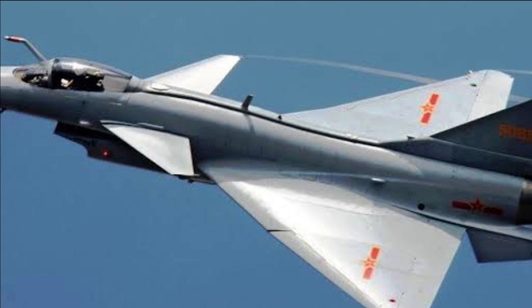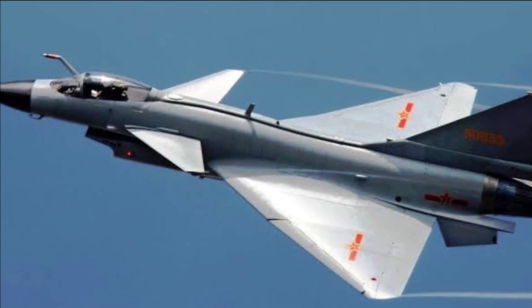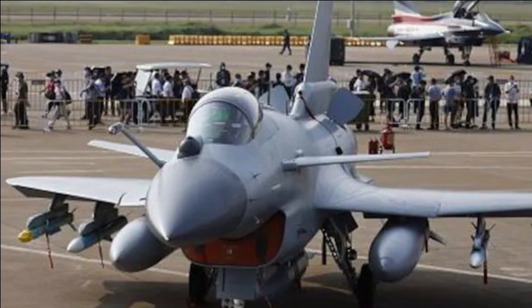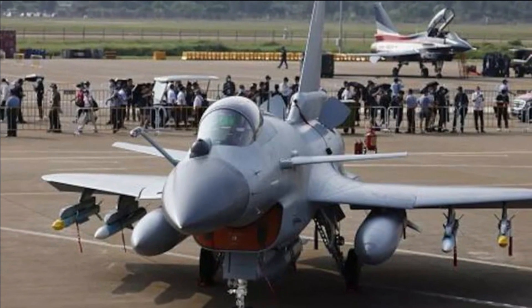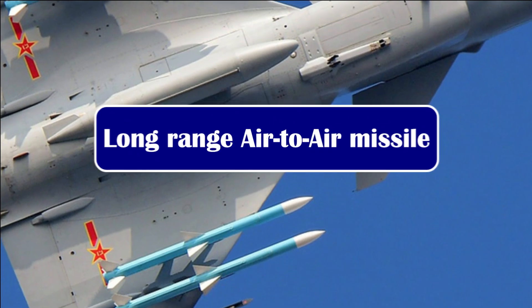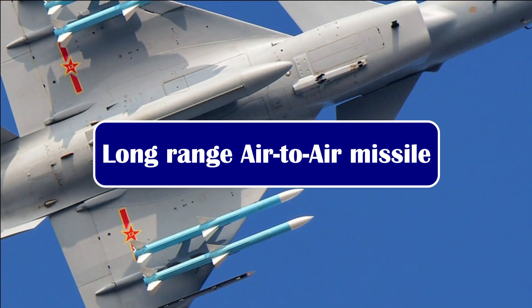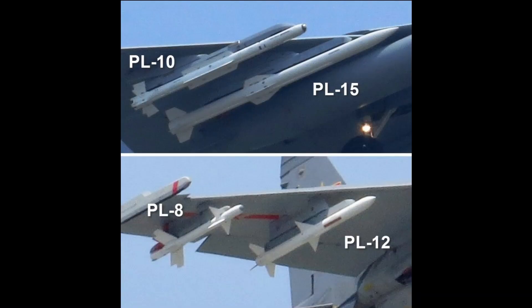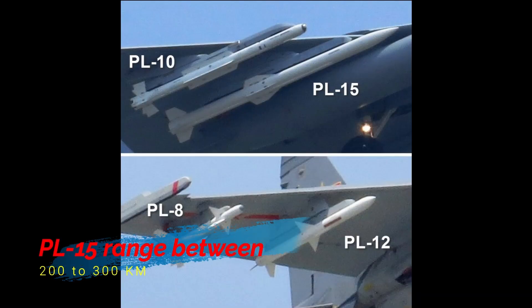It features a lighter divert-less supersonic inlet, a longer nose radome housing an AESA radar, an electro-optical targeting sensor, and a new electronic warning and countermeasure pod atop the vertical stabilizer. The J-10C can carry more advanced fourth-generation air-to-air missiles including the short-range PL-8 and PL-10, and the beyond-visual-range PL-15, which claims to have a range in excess of 200 km.